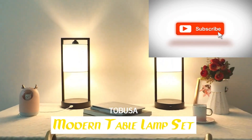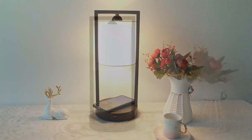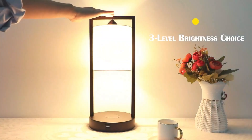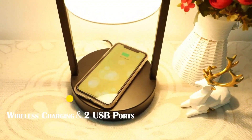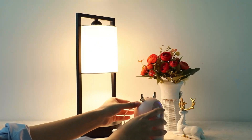Number 3: 3-way dimmable touch lamp. This table lamp has 3-level brightness — low, medium, and high. Press the button on the metal lamp base to adjust the brightness to meet your needs. The low mode is great for nightstand use, the medium mode is suitable for basic daily life, and the high mode for brighter tasks.